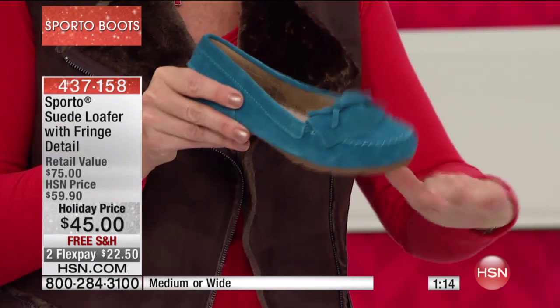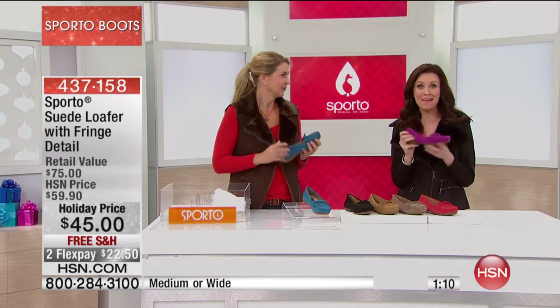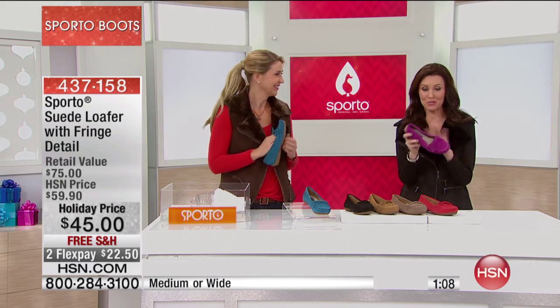If you happen to get them dirty, get any kind of marks or salt marks on them, let them dry to the touch and you can brush it off — that's all you have to do. We've got only about a minute left to shop, so we want to go through the colors with you again.